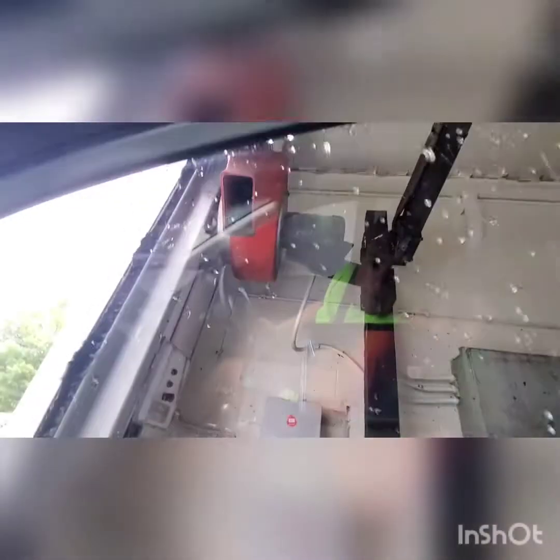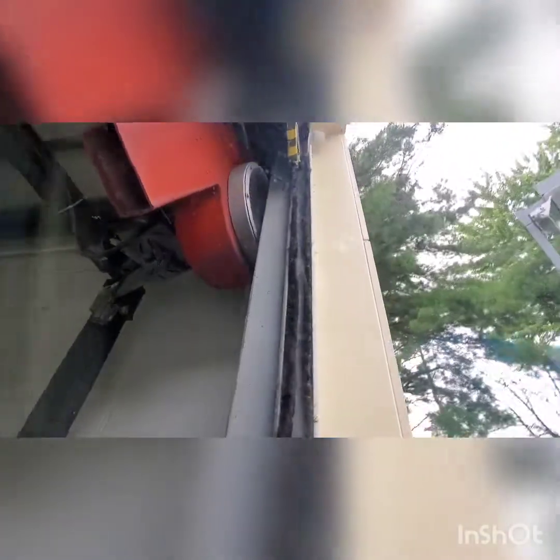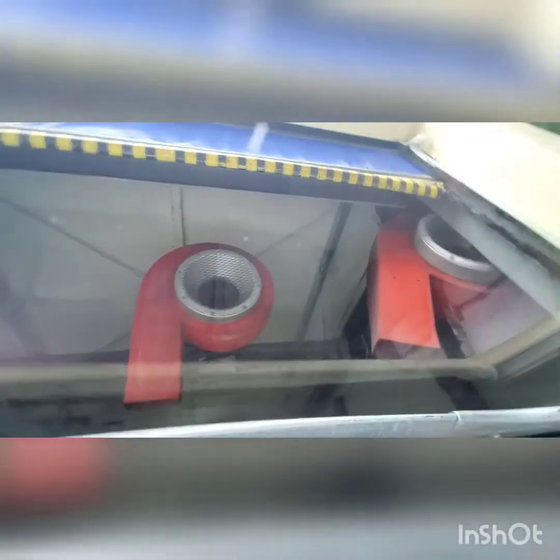Not too bad — most of the water comes off. We only got 15 seconds of dryer time — not a lot, but there you go. Look at those air cannons.